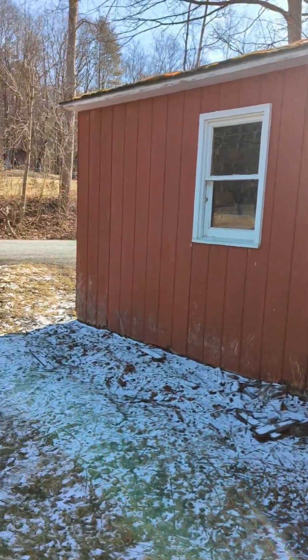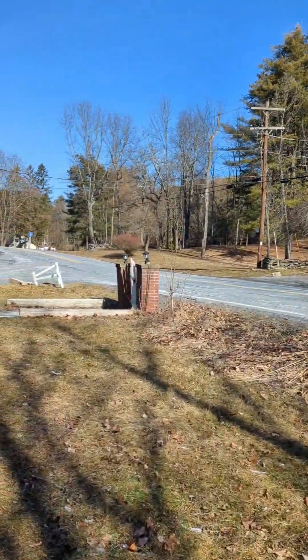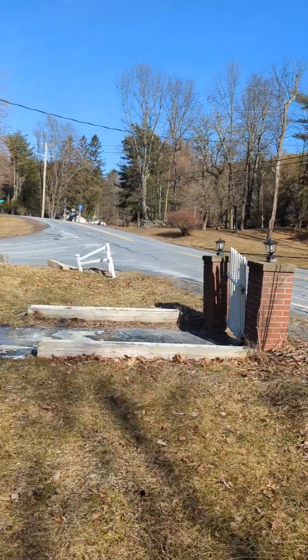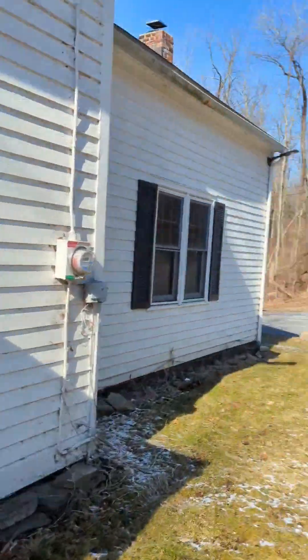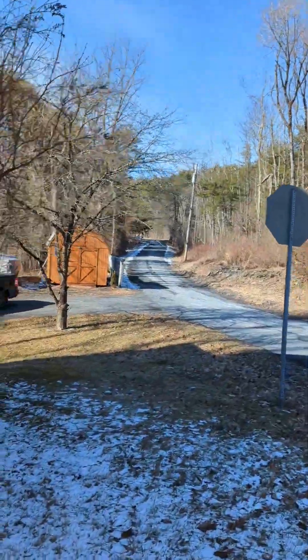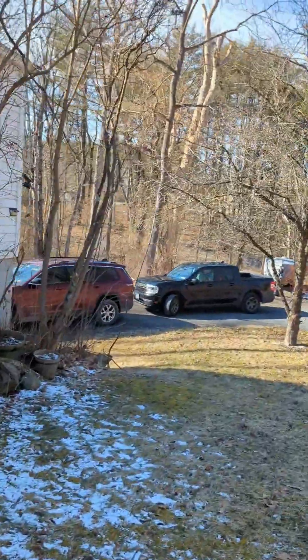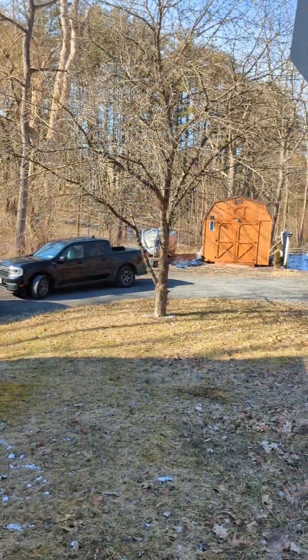There's a little shed up here for storage or a little workshop. We are on a country road here, so not super busy, but you will hear a car go by every once in a while. Around the back of the house, you have room on a driveway for a few cars. There's also a two-car garage underneath the house, and a shed.